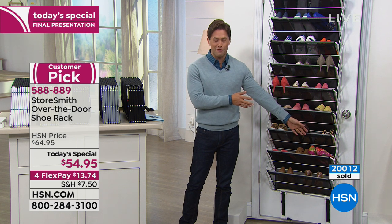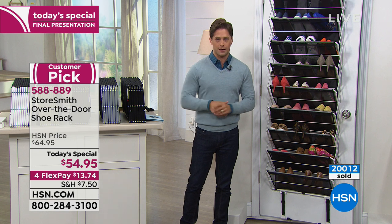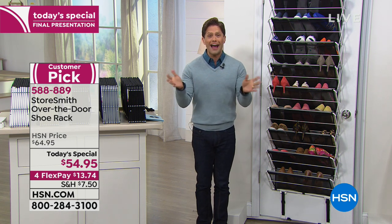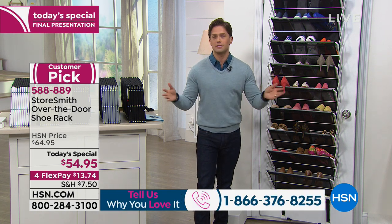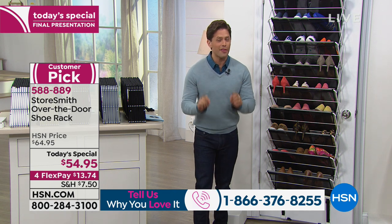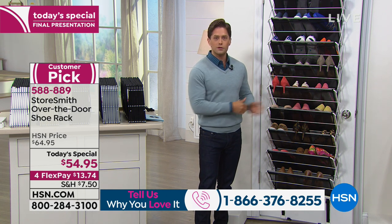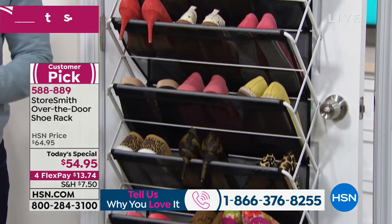We've officially sold over 20,000 shoe racks. If you're one of the customers who has it on a bathroom door, closet door, or guest bedroom door, we'd love to hear from you. There's a very specific reason to buy two: when you spend over $99 on storage and organization products like our over-the-door shoe rack, you get free shipping and handling. Your first one ships for $7.50, but if you get two, they both ship free.